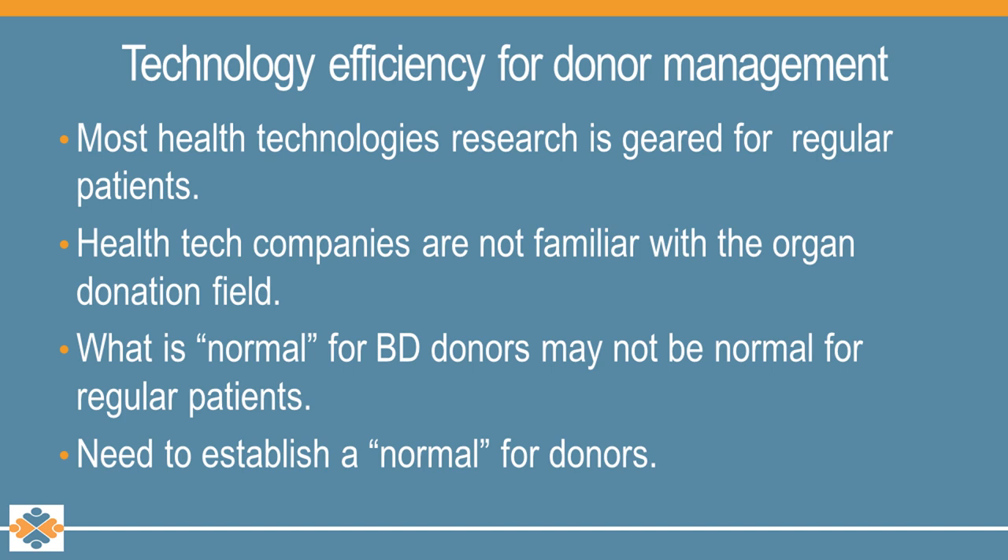Regarding technology efficiency for donor management — most health technologies out there are not geared towards organ donation, but they can be implemented for organ donors. Most companies we talk to don't really understand what we do, so education is a very important role when talking to them. Another issue is that there's little research available done on organ donor patients; most studies are done on regular ICU patients or patients with chronic conditions.